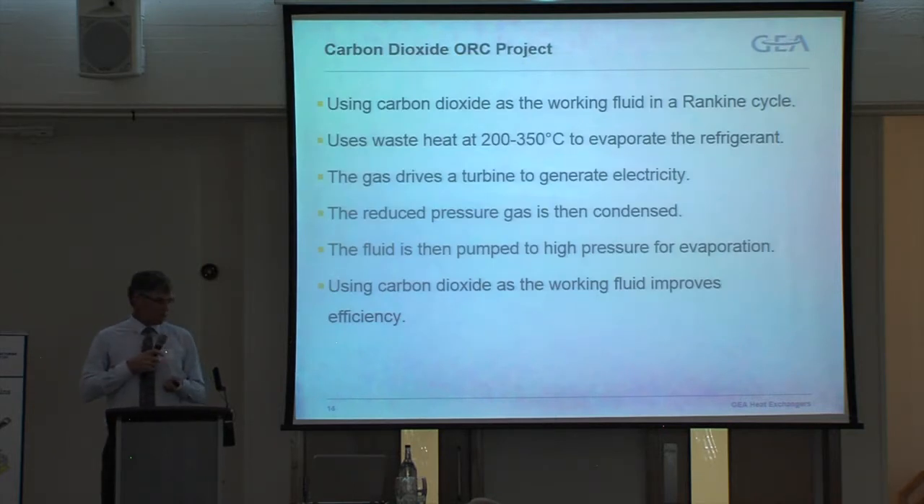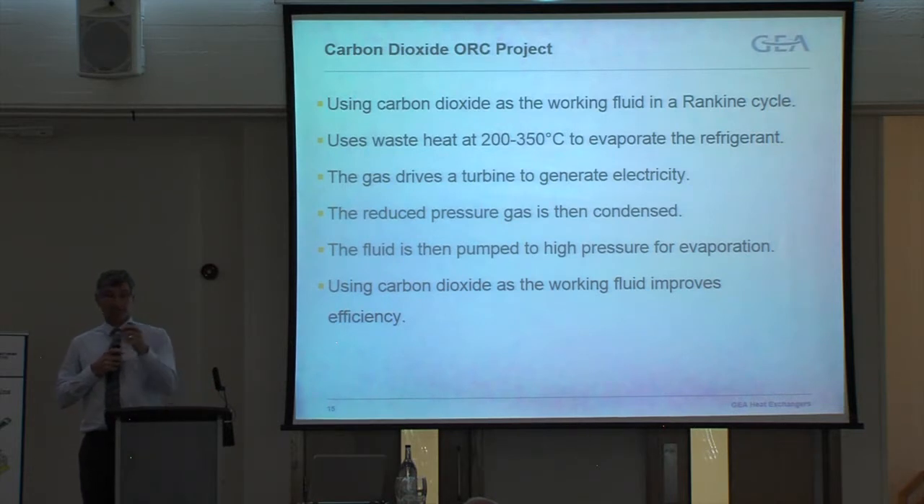The ORC project funded by Innovate UK uses carbon dioxide as the working fluid in a Rankine cycle. The advantage is that it improves efficiency when working with heat sources from approximately 150°C to 350°C. What's happening is that heat is used to evaporate the CO2, which then drives a turbine and generates electricity.